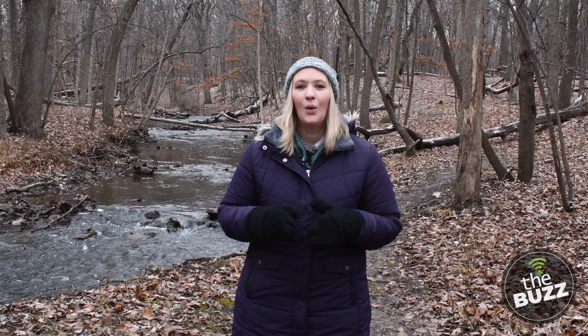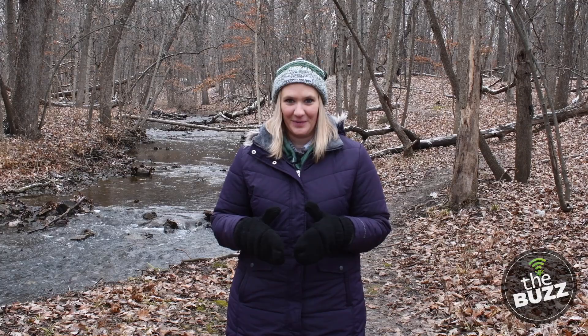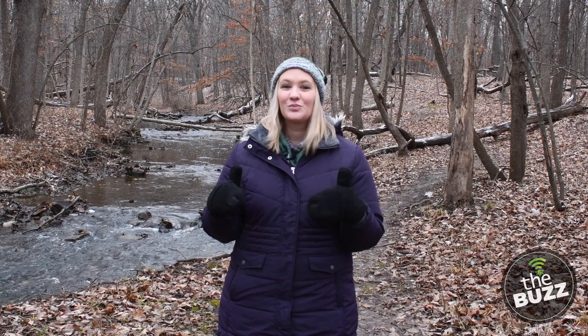One amphibian takes brumation to the extreme. Wood frogs are about one to three inches long and have a superpower chemical that acts like antifreeze in their bodies. So when they go down to sleep, they stop breathing, their temperature drops, and 70% of the water in their body freezes. Then come spring, they thaw out and hop away to continue like normal.